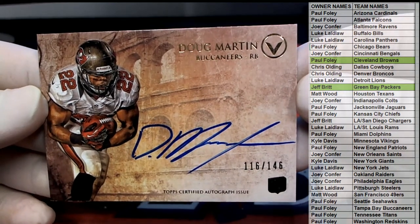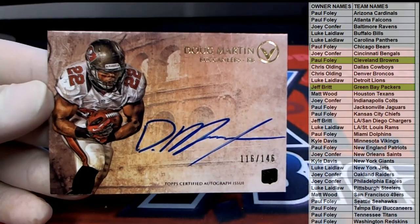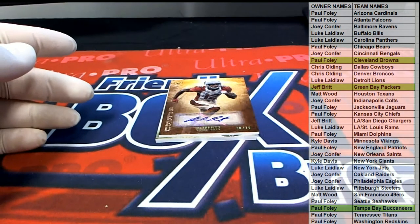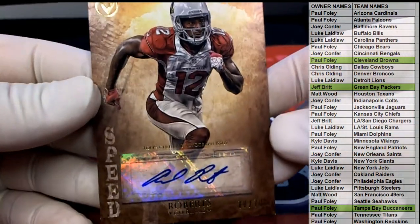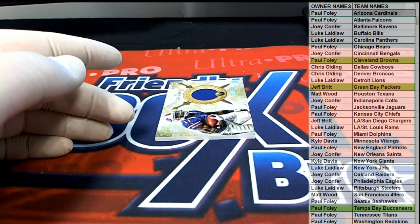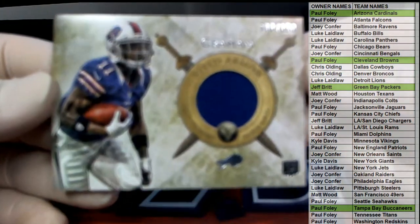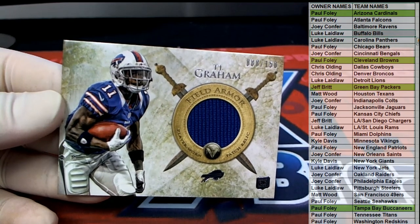This is the 2012 product too — 116 of 146, Martin right there, Paul F, that's coming out to you. Plus you get that cool tin, you know what I mean. There you go — Robert, 70 of 70. Good numbering in this box. Andre Roberts — oh yeah, I remember that guy, Paul F. And old TJ Graham right there for the Bills, there you go Luke L — that is coming out to you, Luke L.